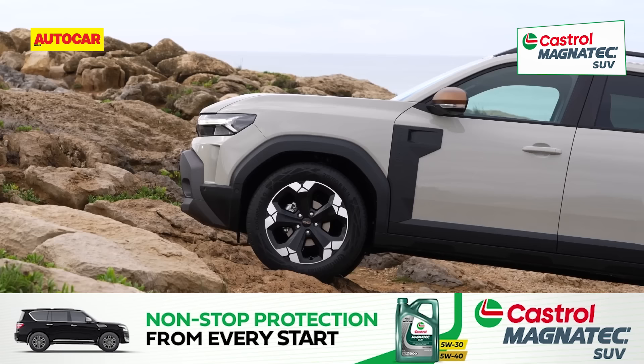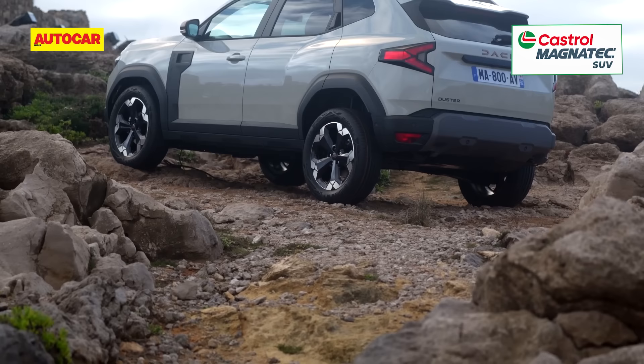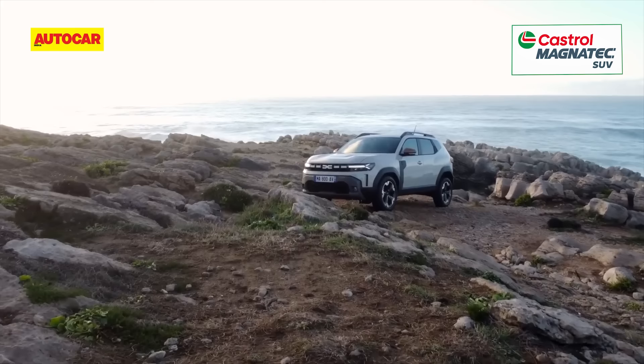First things first, the new Duster is built on the Renault-Nissan Alliance's modular CMF-B platform. In a nutshell, it's a relatively new global platform that's more advanced than the M0 that underpinned the original Duster. Importantly, it offers opportunities for electrification which we'll get to in a bit.